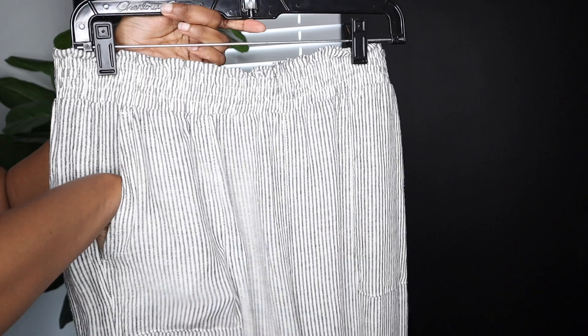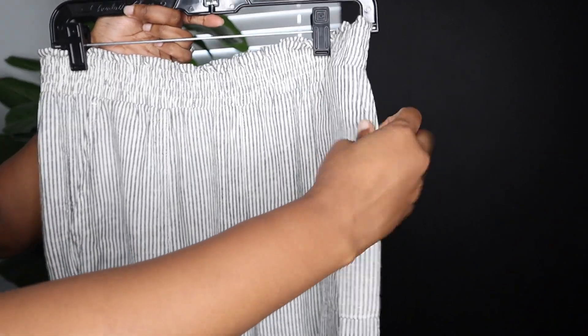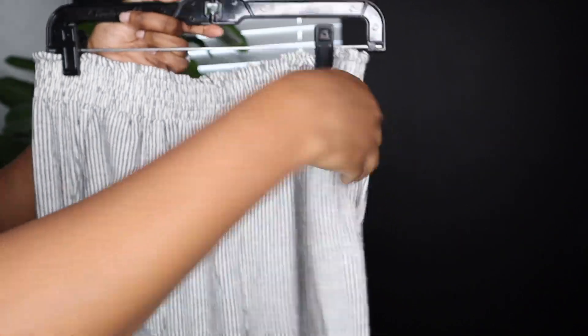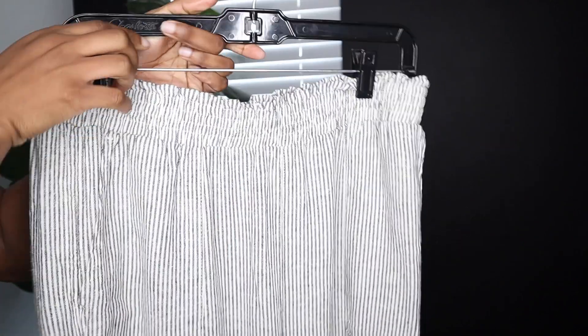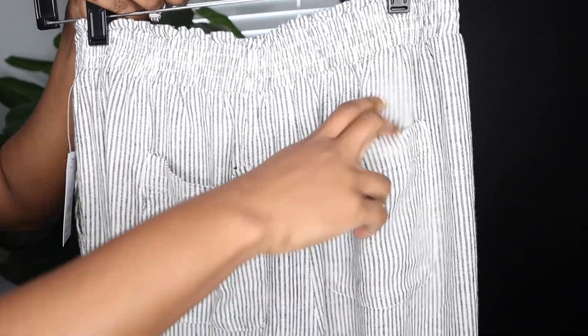The first item I have are these linen pants from the brand Time and True. They are $19.98 and they come in two different colors. They run from an extra small to a 3XL. So these are the pants and I am definitely here for it. Now this one has a stripe pattern and the other one is more of a darker wash. It does have an elastic waistband and also two back pockets and two front side pockets.